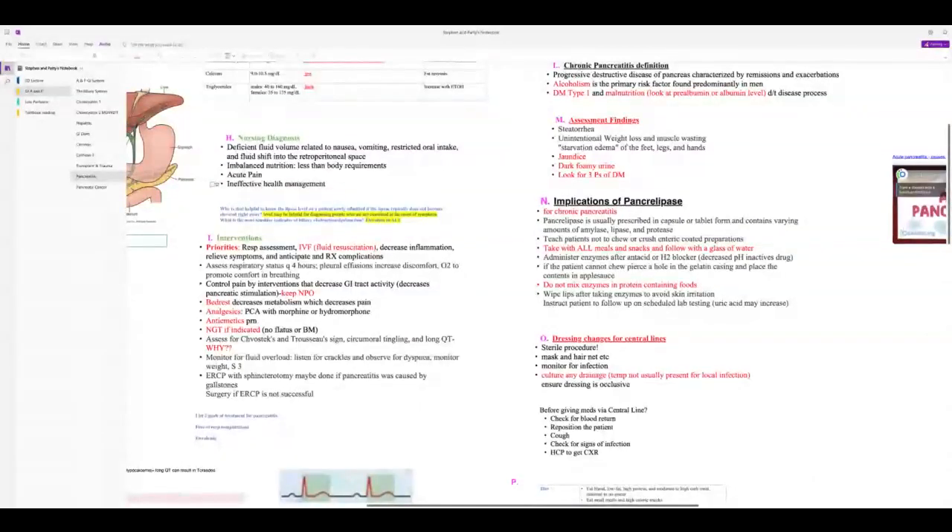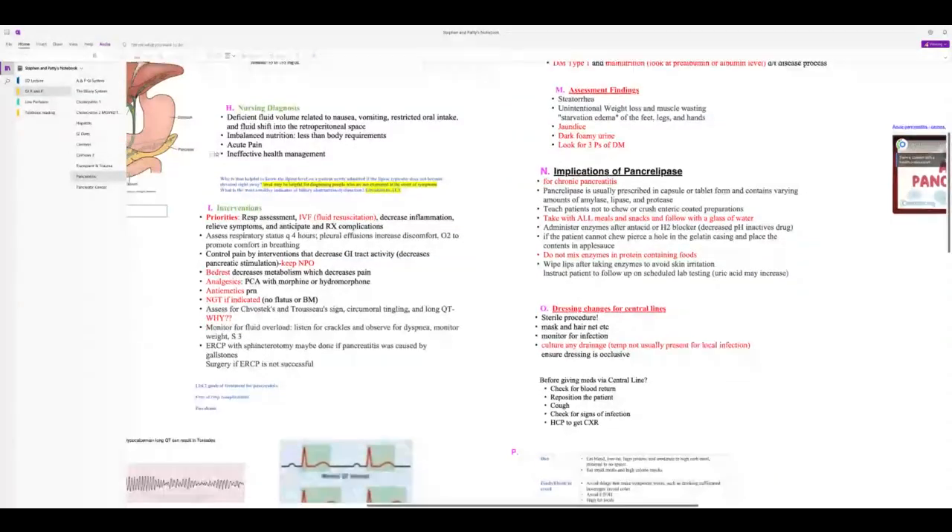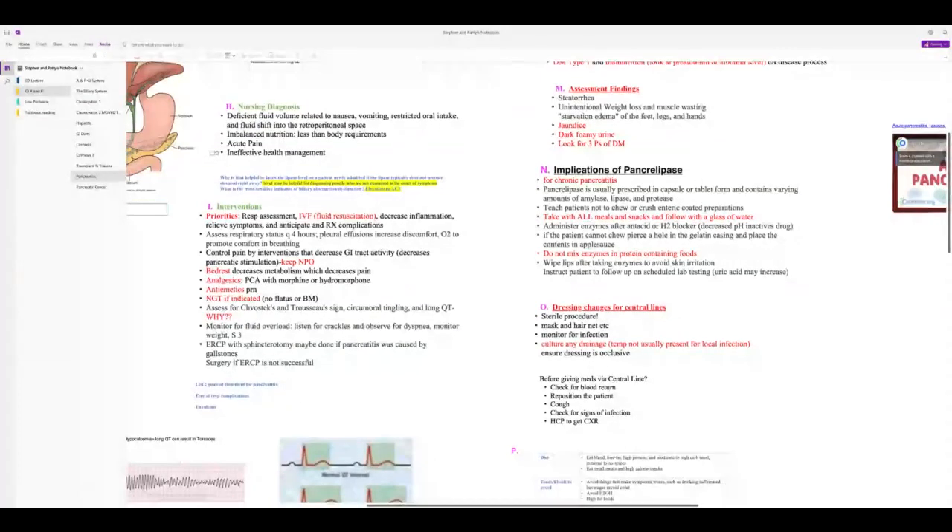When changing central line dressings, look for local signs of infection — redness, drainage — before systemic signs like fever or elevated WBC appear. Culture any drainage. Ensure the dressing is occlusive. For pancreatitis diet: bland, low-fat foods — fat most strongly stimulates the pancreas. No spicy food, no nicotine, no caffeinated beverages.